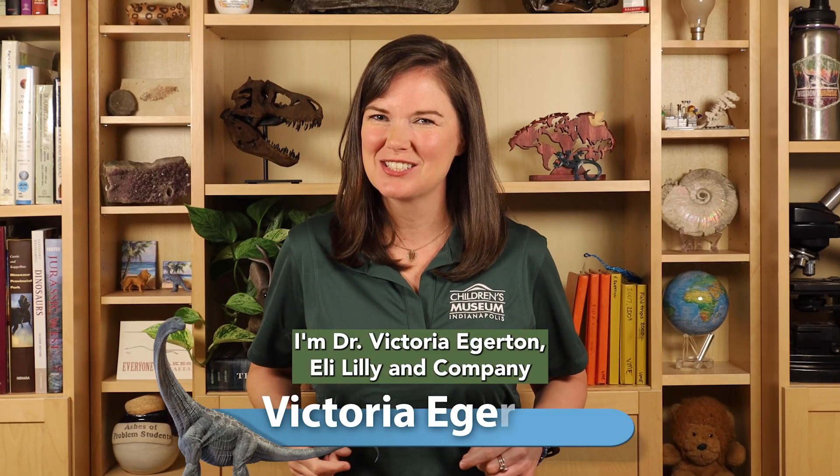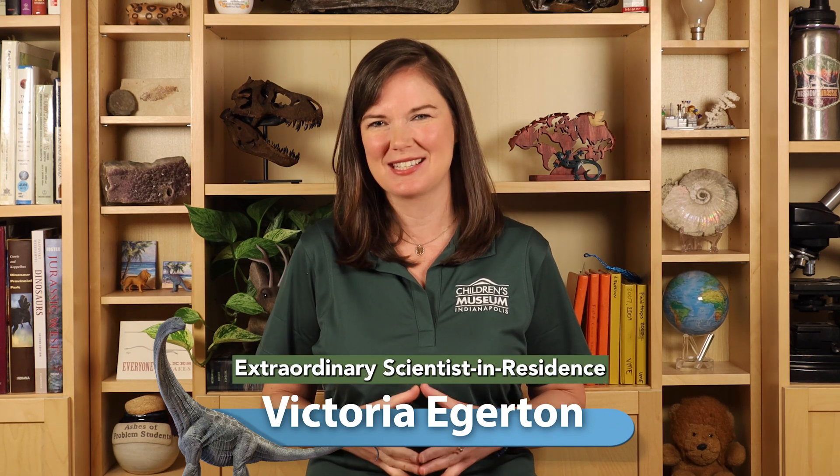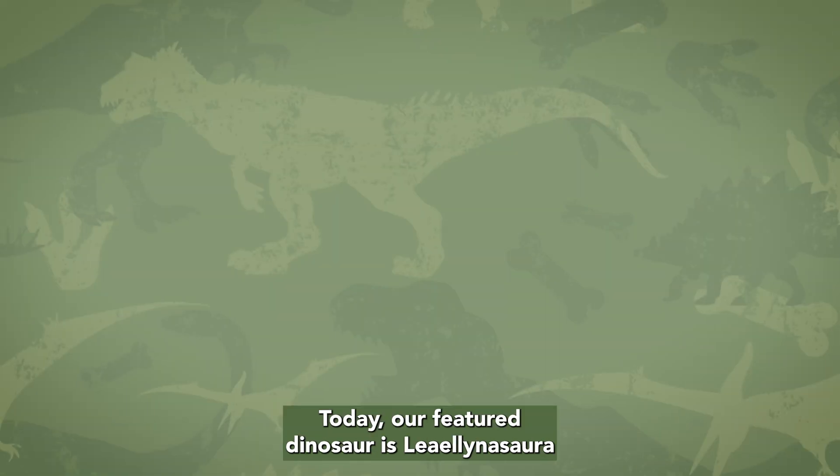I'm Dr. Victoria Edgerton, Eli Lilly and Company extraordinary scientist in residence at the Children's Museum of Indianapolis, and I'm your guide for Dinosaurs A to Z today.